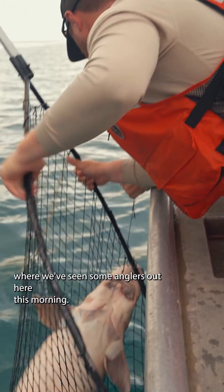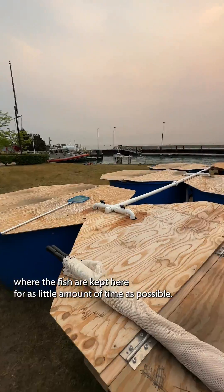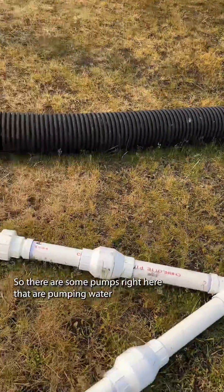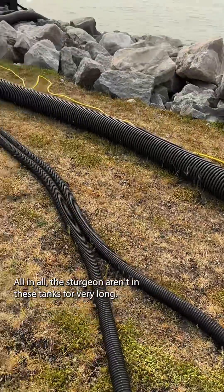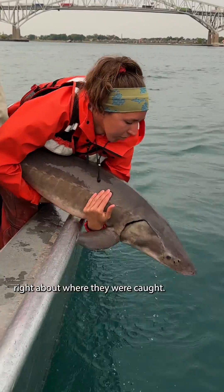Most of the fish are caught right out here where we've seen some anglers out here this morning. This is a really unique setup with these large tanks where the fish are kept here for as little amount of time as possible. There are some pumps right here that are pumping water directly in from this very cold river. All in all, the sturgeon aren't in these tanks very long and they're taken right back out into the river right about where they were caught.